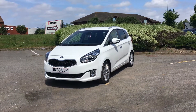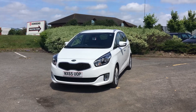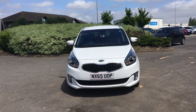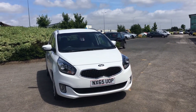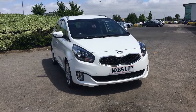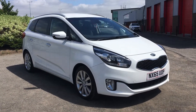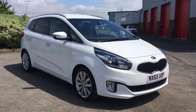Welcome to Jennings Kia. In this presentation we have the excellent value Kia Carens. This is a 3-spec with a 1.7 diesel engine with 28,680 miles on the clock. This car comes with a full service history and has had one previous owner, leaving the balance of the manufacturer's warranty.